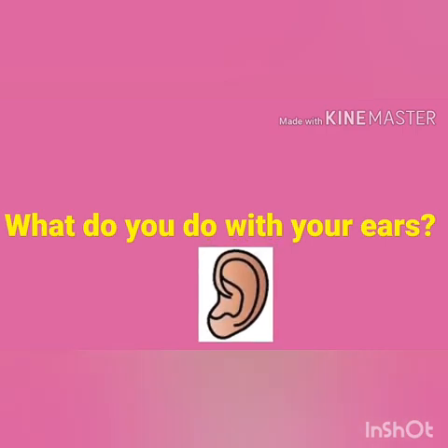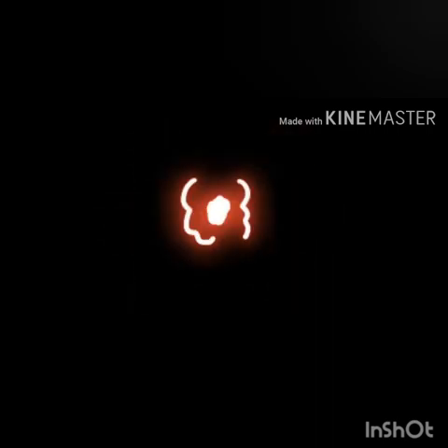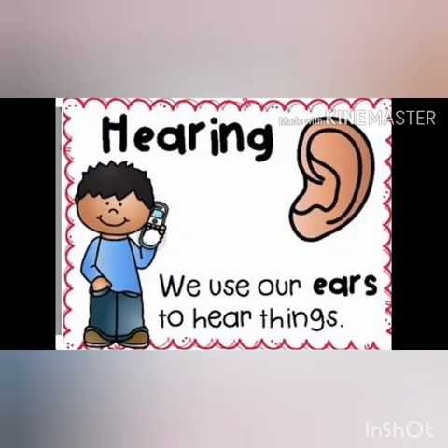Now, what do you do with your ears? Yes, we hear with our ears. Did you hear that? Yes, we use our ears to hear things.